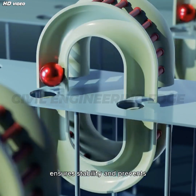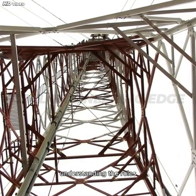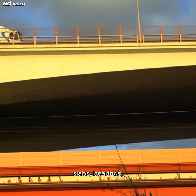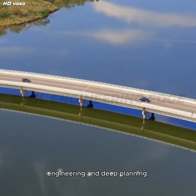A well-designed substructure ensures stability and prevents differential settlement. That wraps up our journey into the design of bridges — from understanding the roles of superstructure and substructure to exploring vital components like deck slabs, bearings, abutments, and foundations. Bridges may appear simple on the surface, but they are the result of intricate engineering and deep planning.